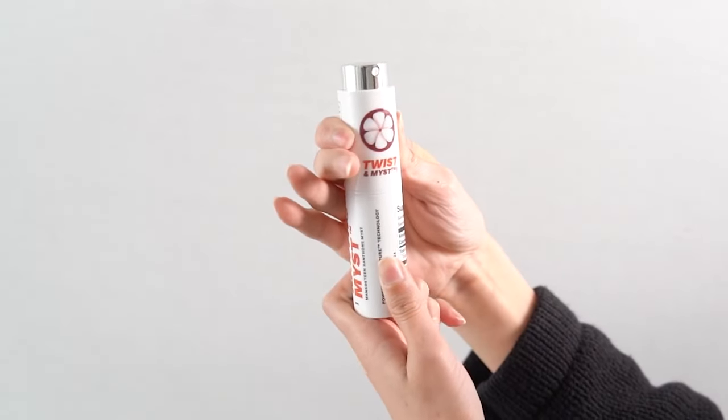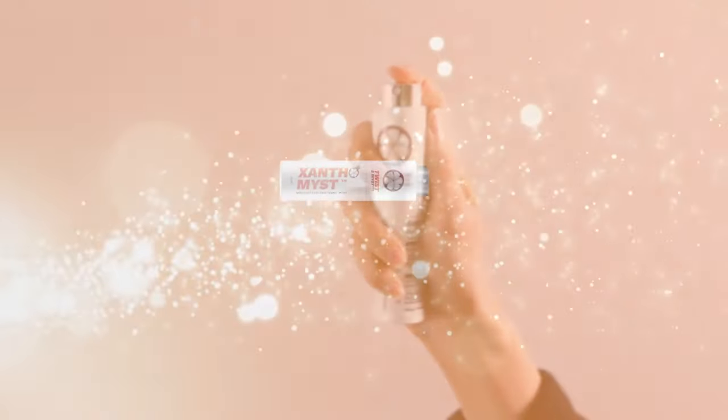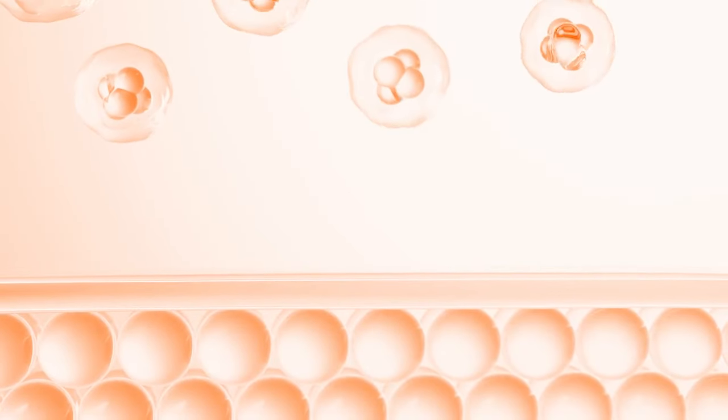From the moment you twist and mist Xanthomist, you'll love the way the tiny nanoemulsion droplets are absorbed through the soft tissue of your mouth and into your body so fast, there's very little to swallow.